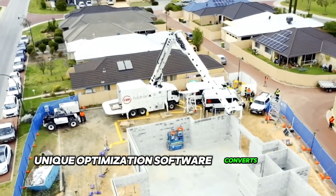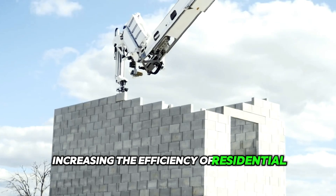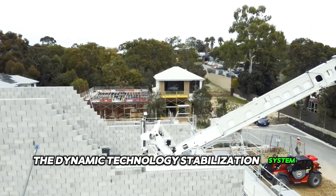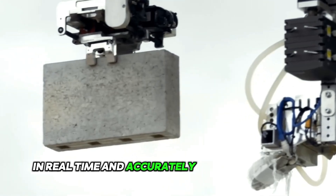Unique optimization software converts wall designs into blocks and minimizes manipulation of block product, increasing the efficiency of residential construction. The dynamic stabilization system corrects interference and vibration of the boom in real time and accurately places the blocks.